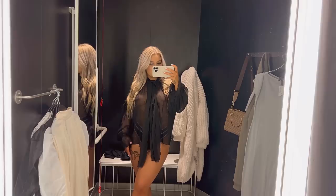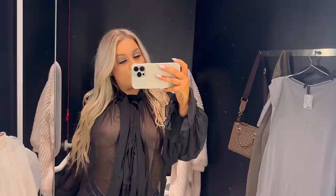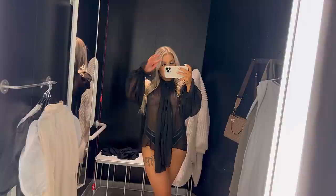Now, brace yourselves for a rendezvous with avant-garde elegance — a black oversized shirt donning a unique tie style and ruffled sleeves. This isn't just a shirt; it's a canvas where black becomes the backdrop for a unique tie style and playful ruffled sleeves.